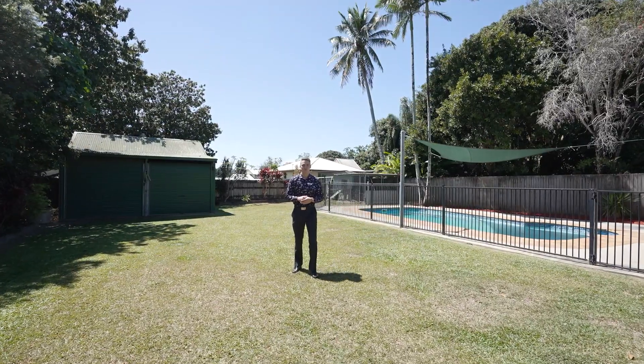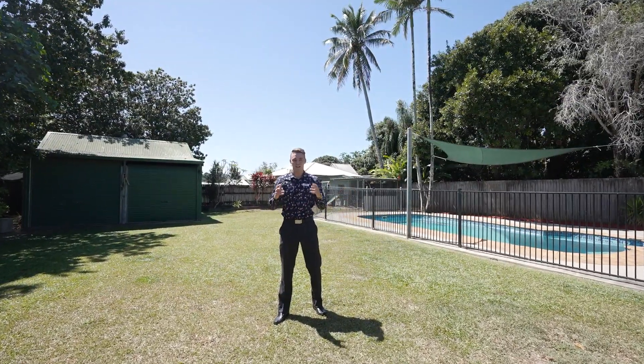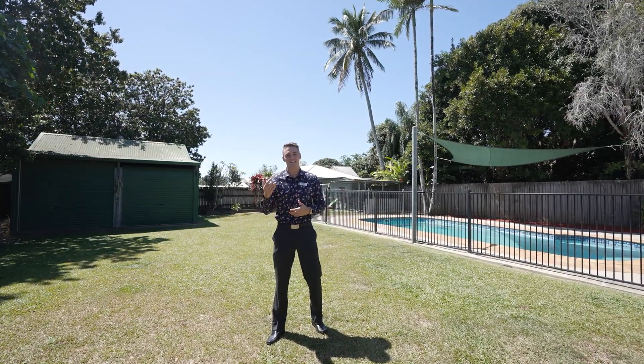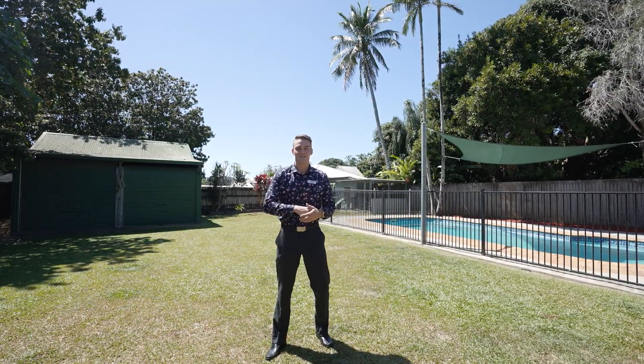Situated on a massive 940 square metre block with a large powered shed, a stunning in-ground pool and so much more, this property is the complete package. I'm Matthew Phillip from Toomey Shire Property Group — let's take a look.